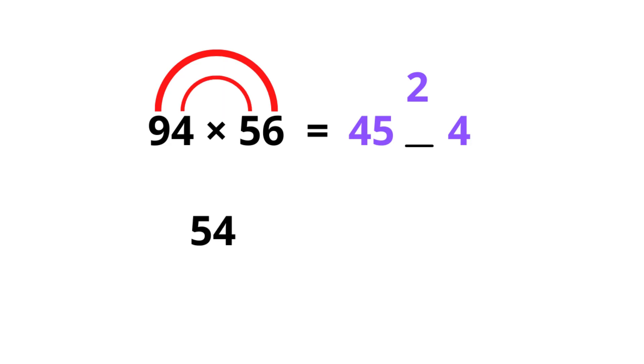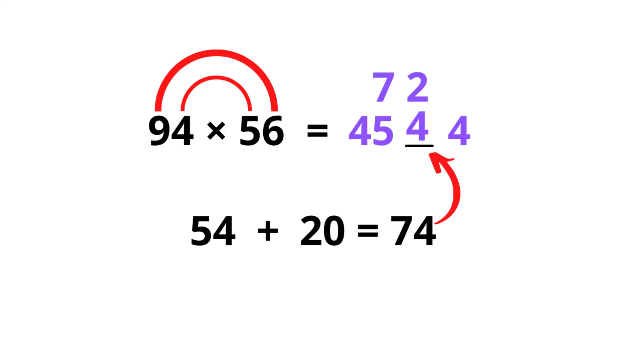Now we continue: 9 times 6 is 54, and 4 times 5 is 20 — we add this together and the answer is 74. We put 4 in here and 7 in here. Now 7 plus 45 is 52, and 2 plus 4 is 6, so we get the answer 5264. If you keep practicing this, you will get really, really good at it and will be much faster.